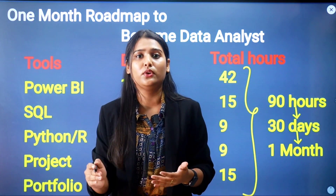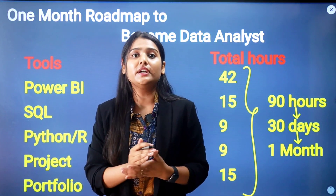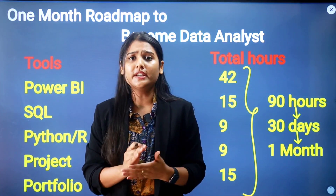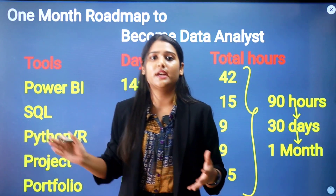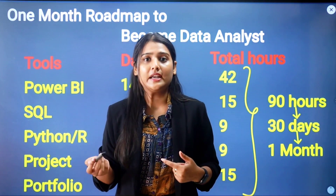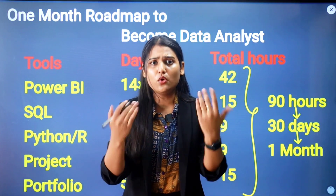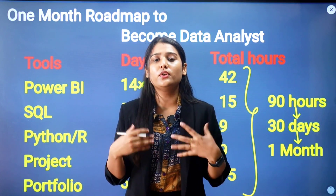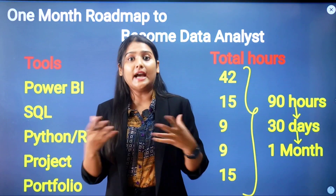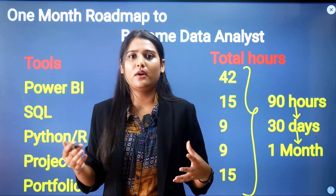This is the complete one-month roadmap to become a data analyst as a fresher. Apply each and every step I have shared, be consistent with your learning, and you will gain expertise in all the tools. The question of where to learn — I conduct Power BI and data analysis workshops; check the description for a live workshop link.